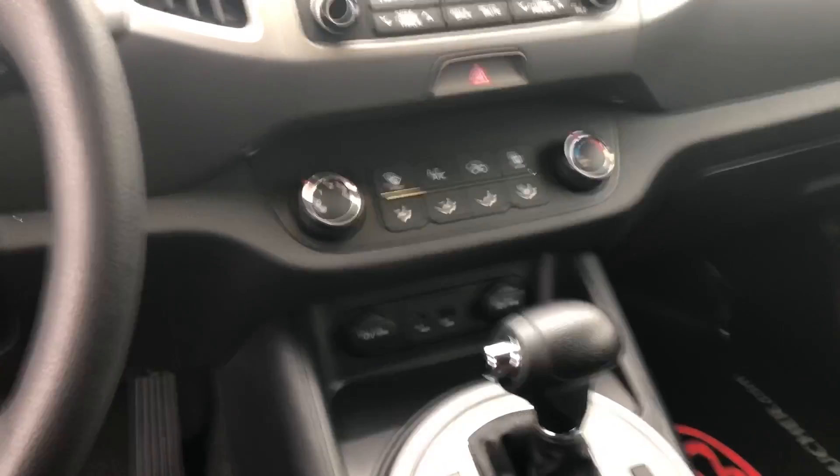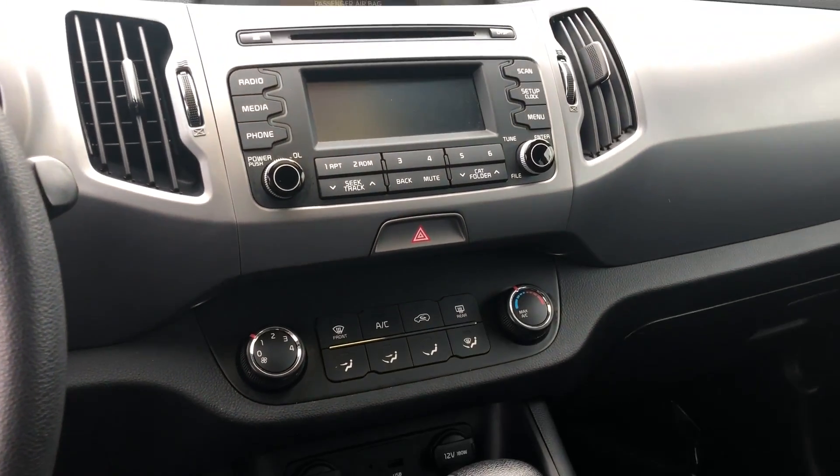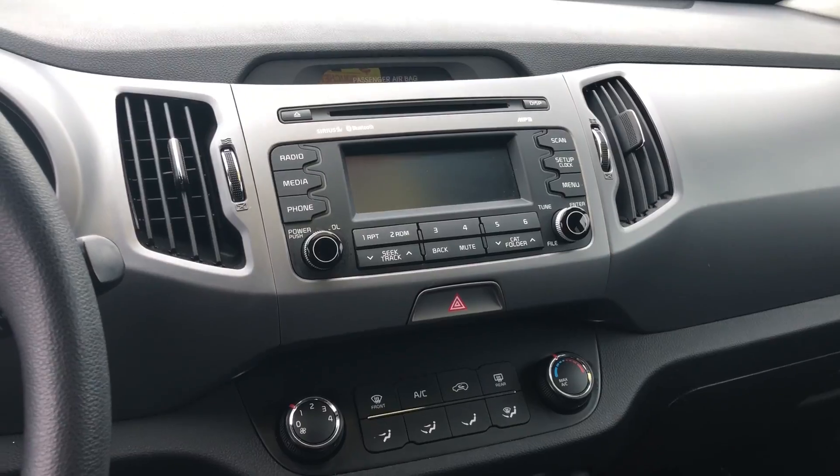Right there you can see you got USB auxiliary inputs, two charging ports, and your climate controls as well. This is all-wheel drive as well.